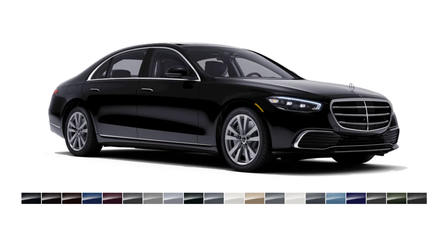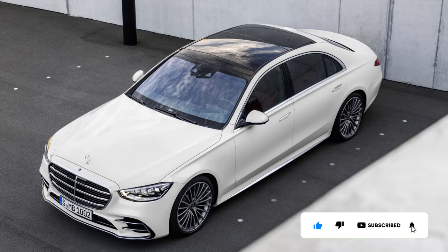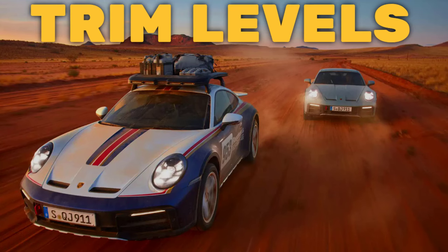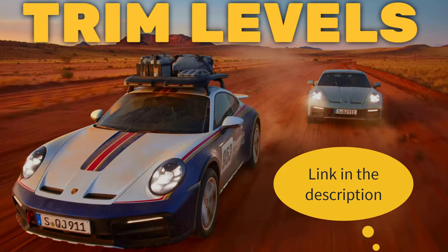I'll also go over the paint colors. Before I do, however, I just want to remind you that if you find this video helpful, informative, or entertaining, please like, share, and subscribe to my channel. And real quick before I get started, I just want to remind you to take a look at my 2023 Porsche 911 Dakar trim levels video. I've put the link in the description below.